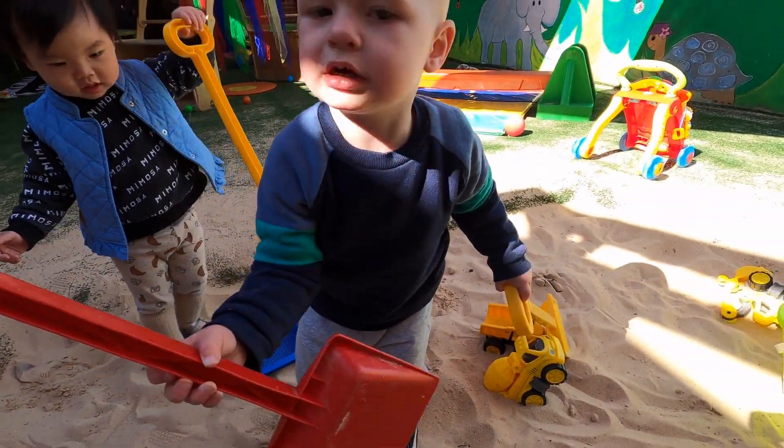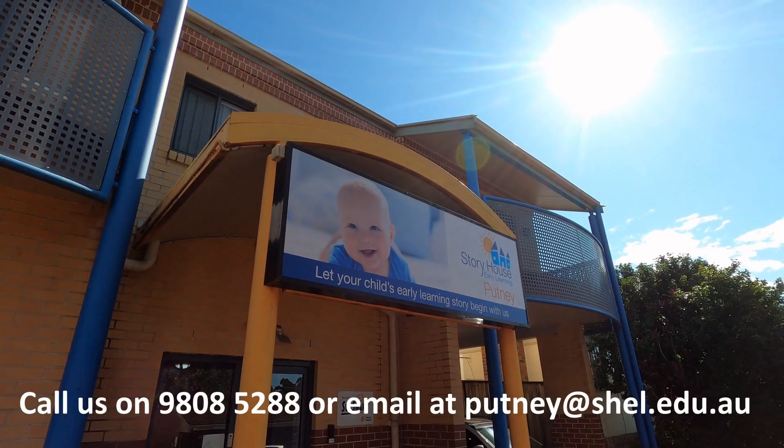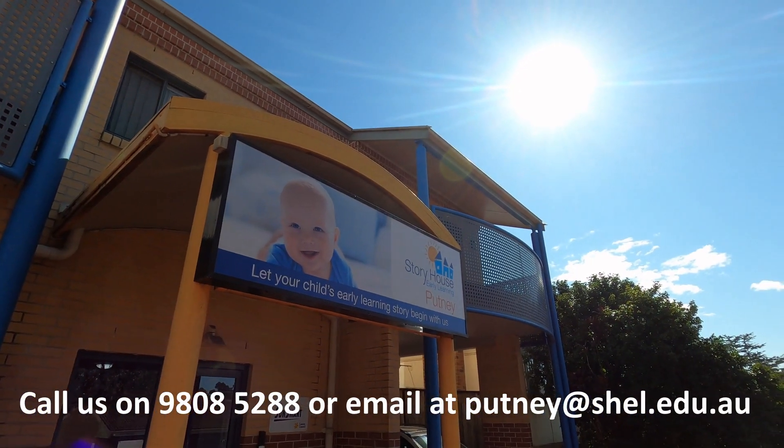We strive to provide a service that caters for each child and allows them to evolve as individuals. For further information, please contact me.